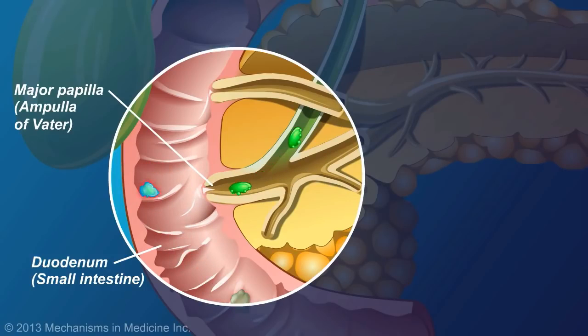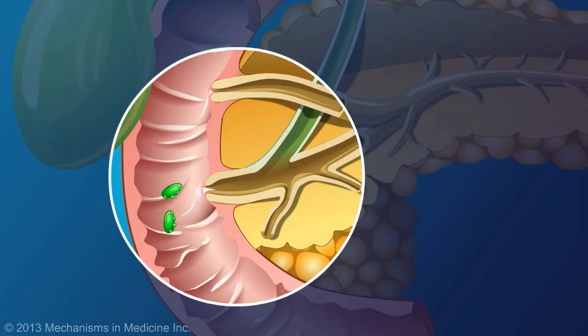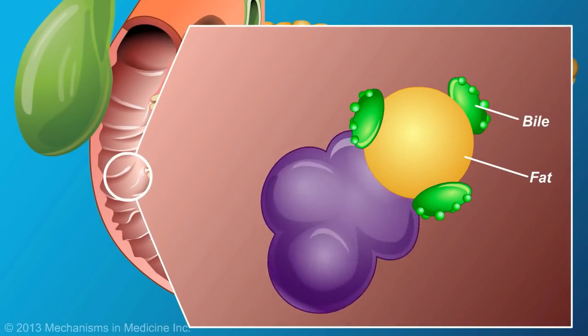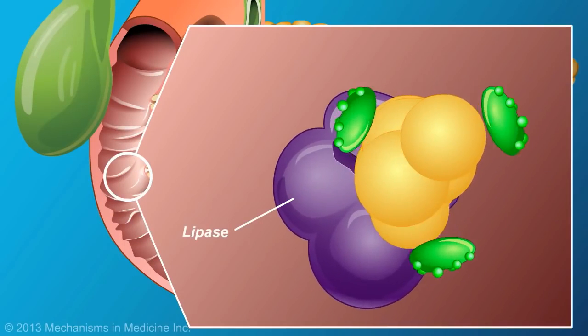Bile from the gallbladder also enters the duodenum at the major papilla. Bile breaks apart fat into smaller fat droplets, which are easier for lipase to digest.